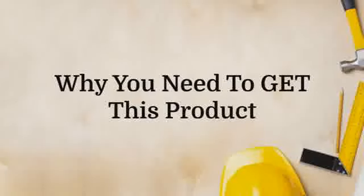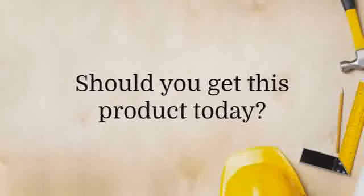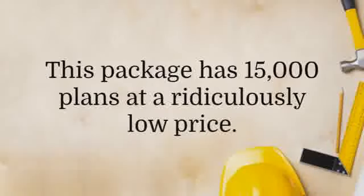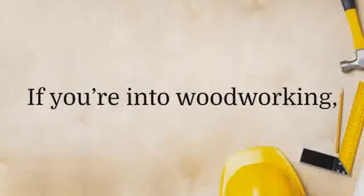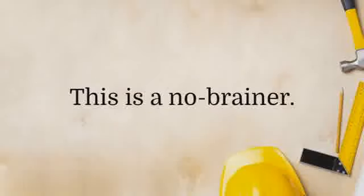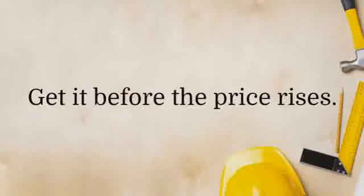Why you need to get this product. Should you get this product today? Absolutely yes. This package has 15,000 plans at a ridiculously low price. If you're into woodworking, there's definitely something in Ted's Woodworking Plans for you. This is a no-brainer. Get it before the price rises.